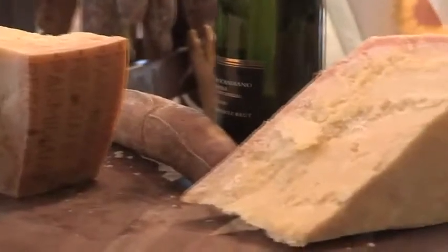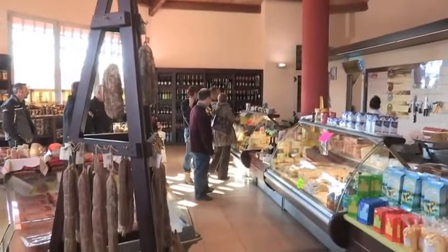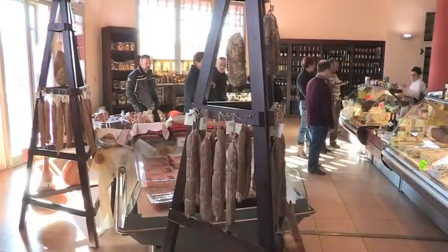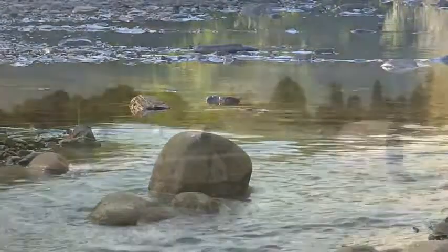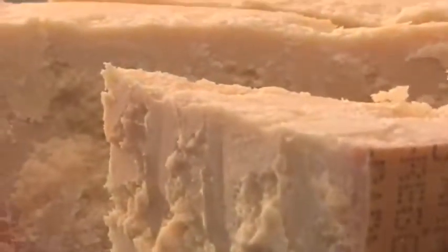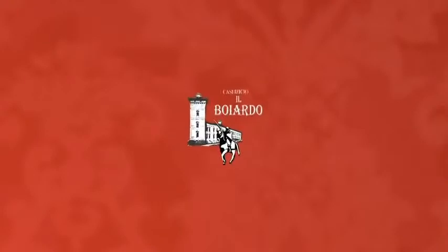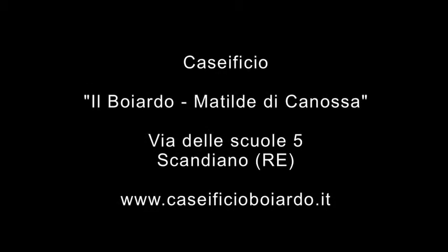Il parmigiano reggiano non perde occasione per eccellere e noi del caseificio Il Boiardo Matilde di Canossa lo sappiamo bene. Per questo abbiamo creato dei punti vendita che siano all'altezza del prodotto e assieme alle migliori eccellenze del nostro territorio testimoniano di un ambiente dove torrenti, pianure e colline si uniscono in un irripetibile equilibrio tra la sapiente passione degli uomini e i prodigi della natura. Grazie a tutti.